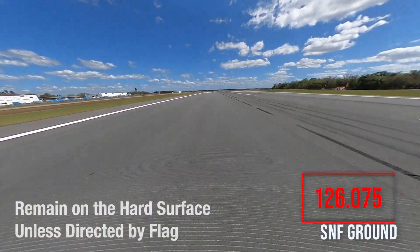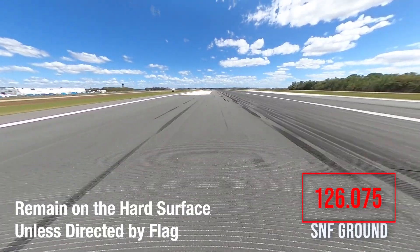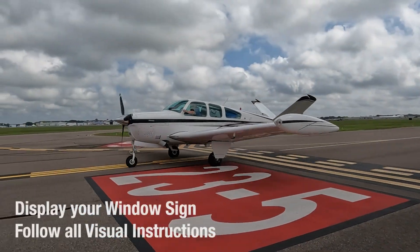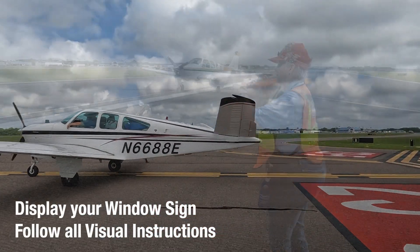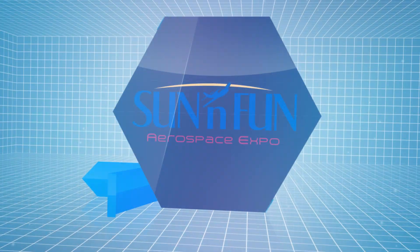After landing, remain on the hard surface unless directed by a parking flagman. Monitor Sun and Fun Ground Advisory Frequency. Display your window sign and follow the visual instructions. There you have it — welcome to Sun and Fun.